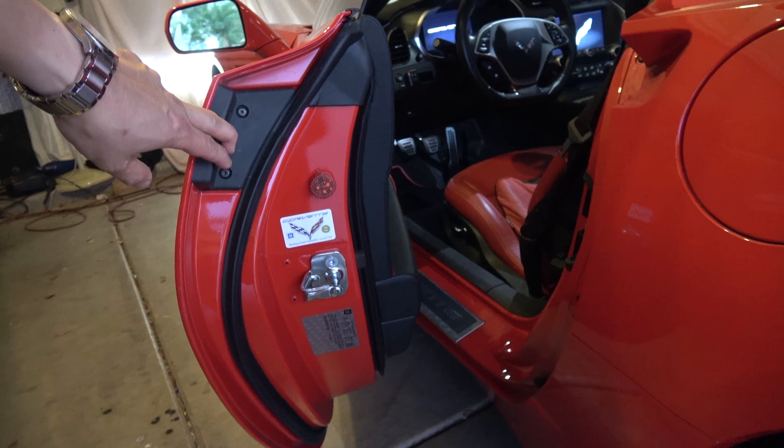A little flash. All right guys, have a great day. Just another idea to customize your Corvette. Bye.